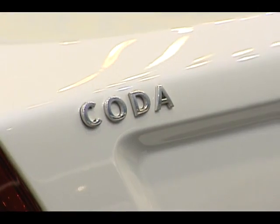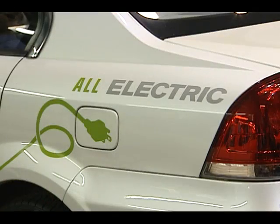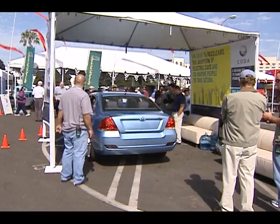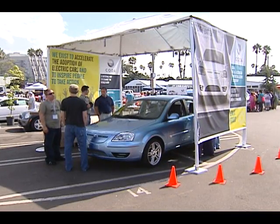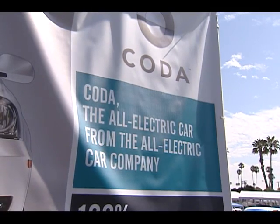Another automaker that created quite a buzz at the Expo was Santa Monica-based Coda Automotive. Their affordable yet stylish all-electric Coda sedan boasts 90 to 120 mile range, 80 mile per hour top speeds, and an advanced thermal management system that keeps the battery working perfectly in any climate.